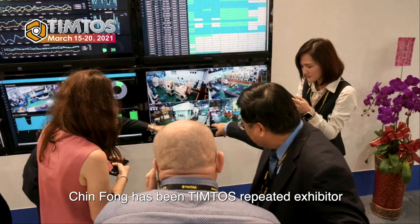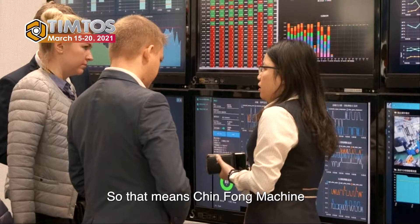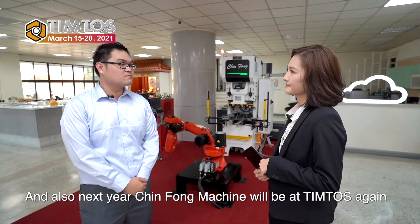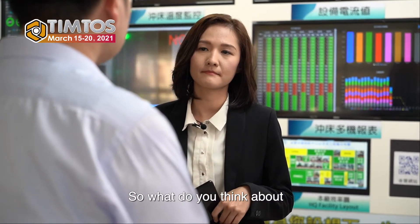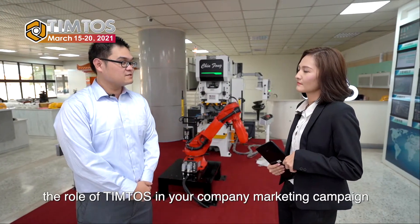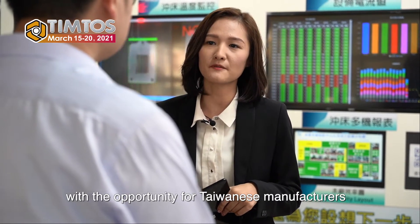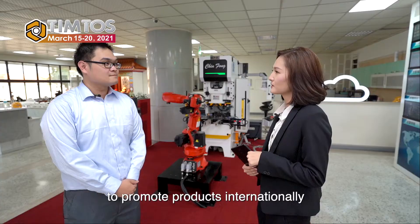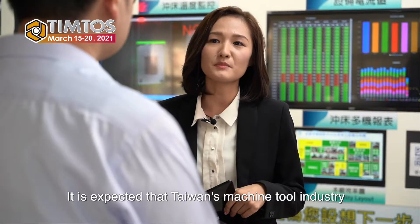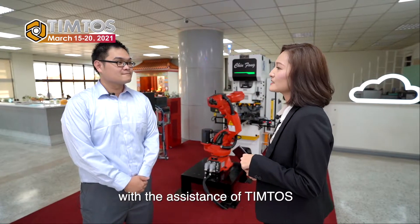Trinfong has been a Tinto's repeat exhibitor for the 12th edition, meaning Trinfong machine has had two decades with Tinto's, and next year Trinfong machine will be at Tinto's again. So what do you think about the role of Tinto's in your company's marketing campaign? We would like to thank Tinto's for creating a platform with the opportunity for Taiwanese manufacturers to promote products internationally and make Taiwanese products shine in the international community.